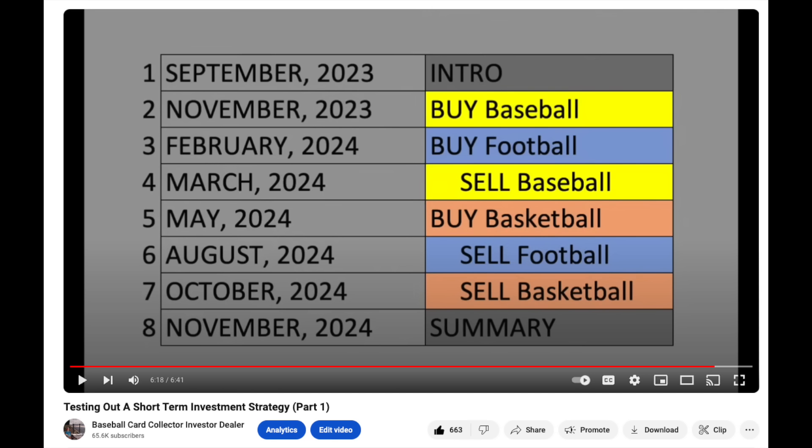Chris Sewell here at Baseball Card Collector Investor Dealer, in that order. Welcome everyone. Part 3 here of my 8-part series, sort of testing out a short-term investing strategy — just buying cards right as the season has ended and then reselling them just as the season is starting. Testing out the theory that cards are softest right as the season has ended and there's the most excitement around it right as the season is starting.